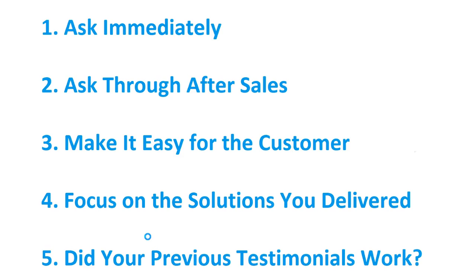Number two is to ask through customer service after you've completed the job. If you're communicating via email, simply include an invitation for them to leave a testimonial. The key is the more times you ask, the more likely you are to receive one. It's important to understand that your clients are extremely busy, so if you have to ask them five times, eventually they will get around to it. Because testimonials are so important, always try to receive them — but don't be too pushy, just ask at the right appropriate times.